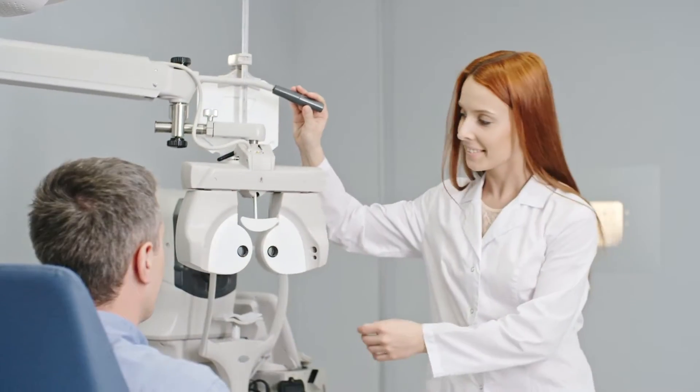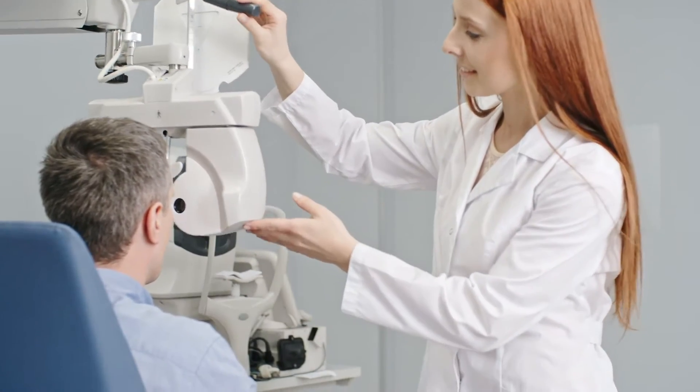You have received this package because you are considering lens replacement surgery. Lens replacement surgery may be performed for patients who have cataracts or for patients who are simply tired of using glasses.